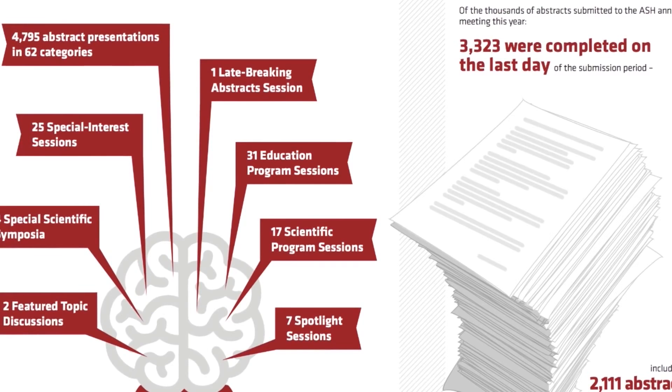We've introduced some new columns this year. One of our favorites is 'How I Treat in Brief,' where we take the 'How I Treat' article from Blood and consolidate it to one page with good graphics, so someone at a quick glance can figure out how to treat a patient.